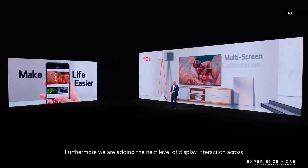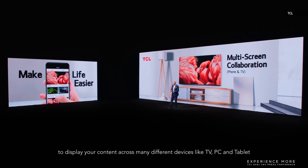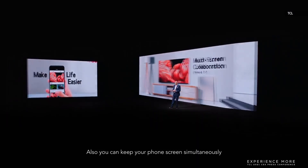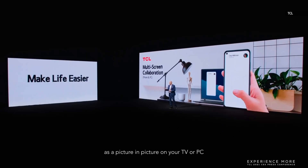Furthermore, we are adding the next level of display interaction across multi-displays, with a focus to make it very easy to display your content across many different devices like TV, PC and tablet. Content and files can be easily shared by drag and drop across multiple screens. You can also keep your phone screen simultaneously as a picture-in-picture on your TV or PC while working or watching a movie.